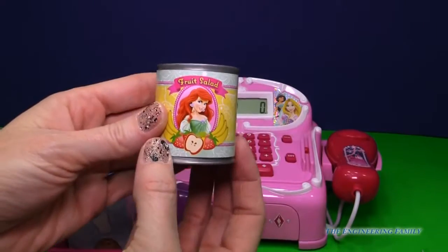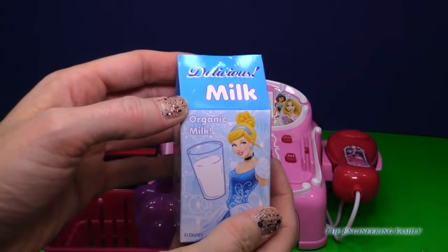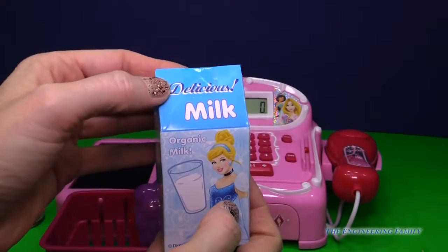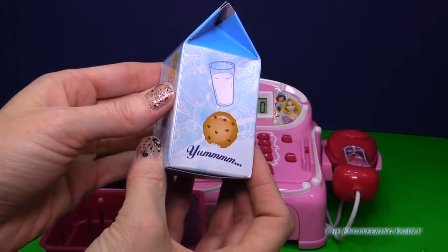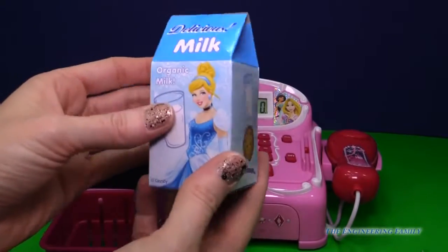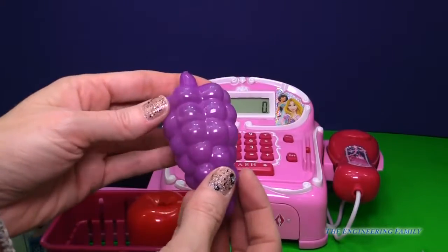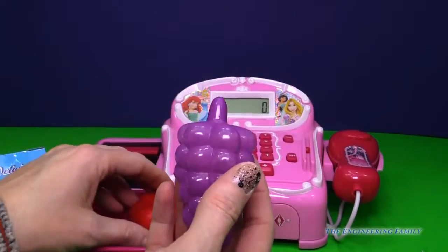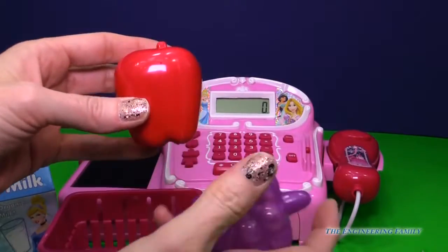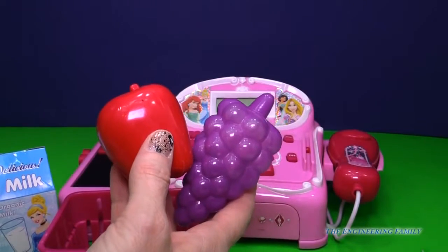So we have some delicious fruit salad. And then we have some yummy organic milk with Cinderella. It's delicious milk and it has cookies. Yummy! It comes with two fruits — delicious grapes and a yummy apple. I don't know if Snow White would like that apple too much. I wonder if she's over her fear yet of eating delicious apples.